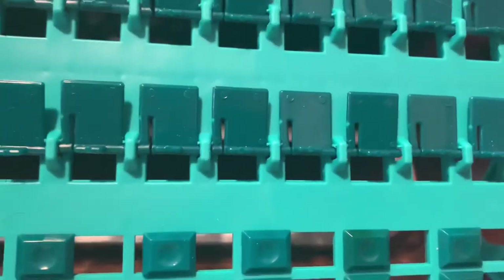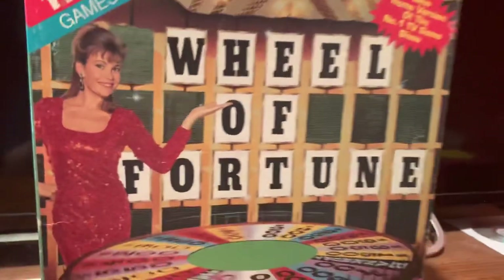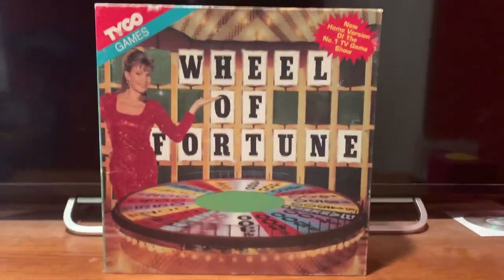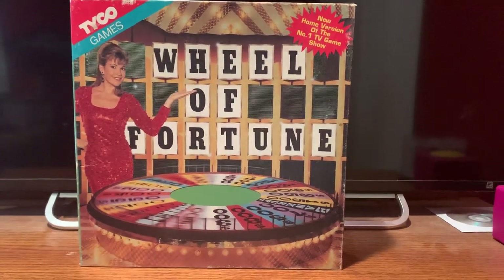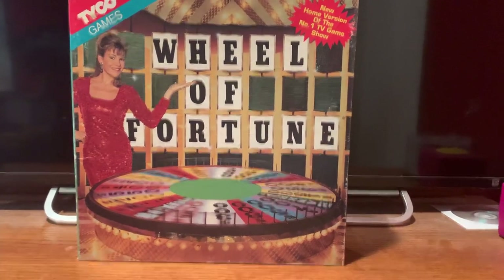And there you have it for my review of the Tyco Home version of Wheel of Fortune. I'll do another video like this soon of future board games. In the meantime, I'm going to see you all for that next video coming soon. Catch you later, everybody. Thank you.